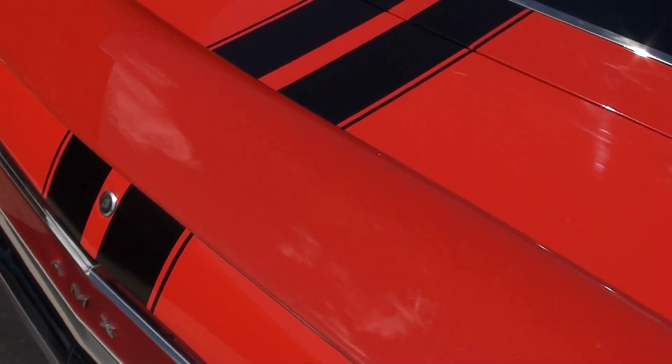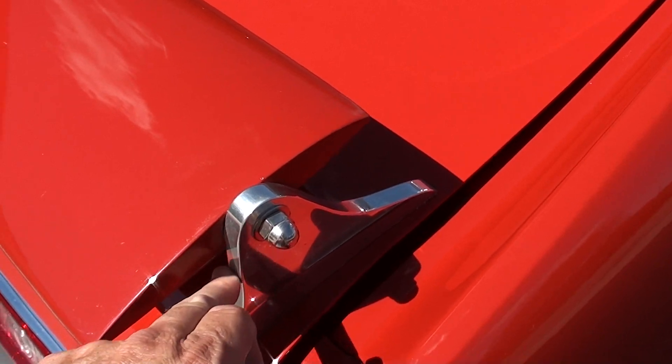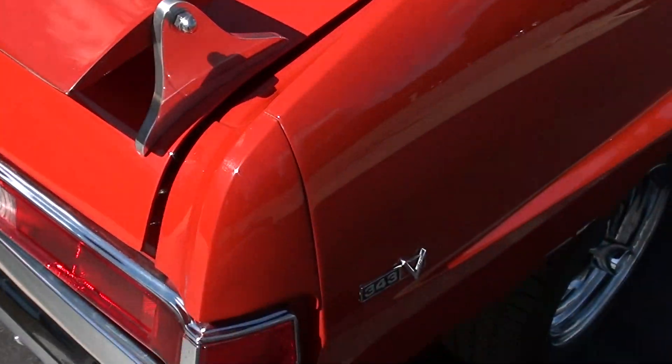I have never seen this — this is a factory spoiler for this car. He made these because they were known to break, but I have found photos of two other cars with that. I've never seen a factory rear spoiler like this.